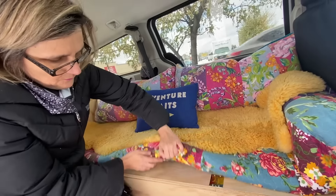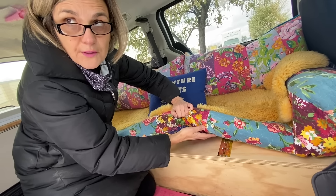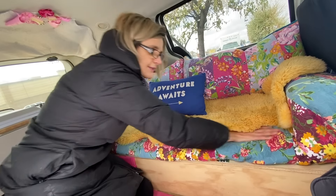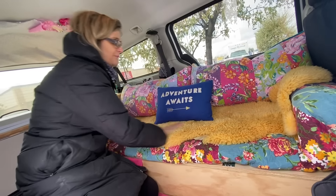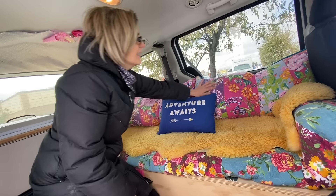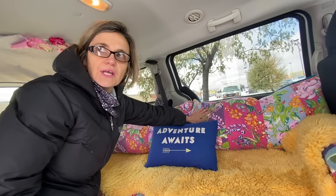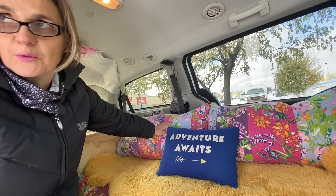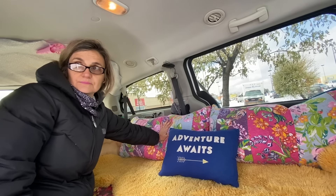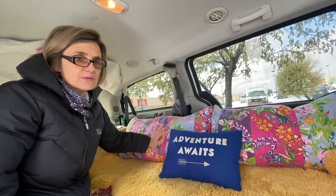It opens in several different ways — I can flip it up this way or flip it back this way, depending on what I need. The quilt and sheepskin are both from Value Village. Inside these king-size pillow shams are sleeping bags — they serve two purposes. There's my lightweight one and my heavy-duty one. I can go down to minus 28 with that one, and I have used it.